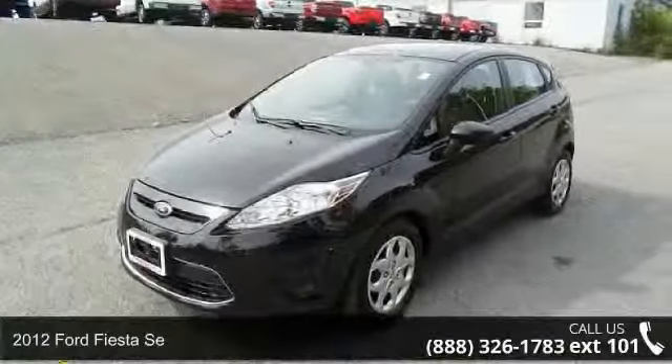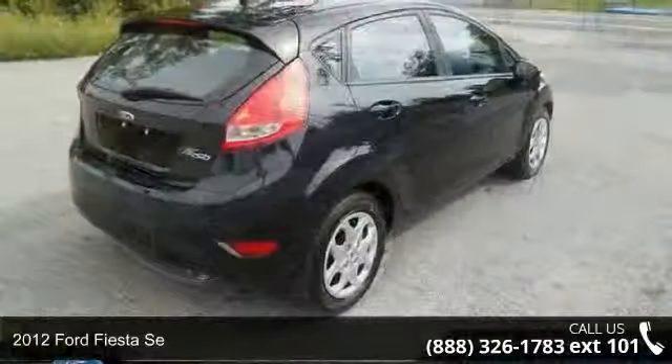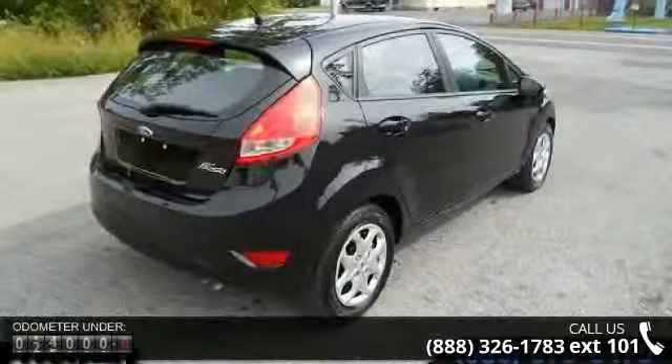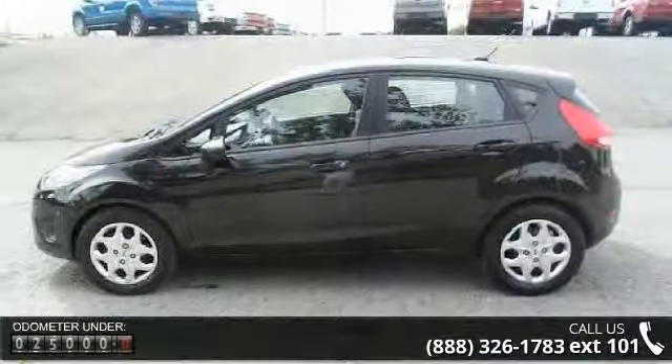Step onto the 2012 Ford Fiesta. This may be the set of wheels you've been looking for. This vehicle comes with a reliable 4-cylinder engine connected to a smooth shifting automatic transmission.